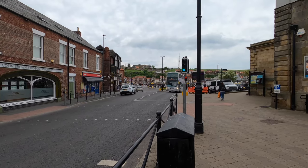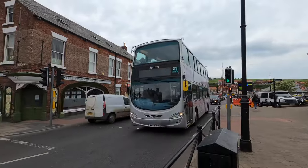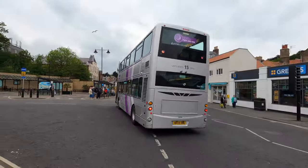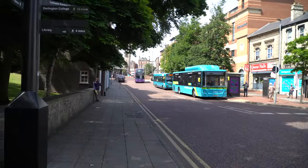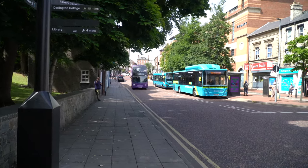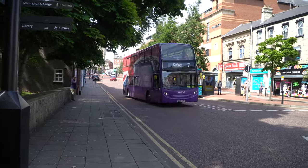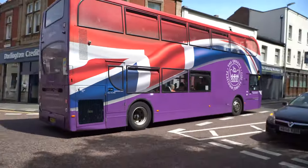If you want to see more videos like this, give it a thumbs up and subscribe if you haven't already. Leave me a comment about which is your favourite livery. My favourite livery is this Alexander Dennis Enviro 400 in the Queen's Platinum Jubilee celebration livery. I think this is absolutely stunning and it's the best livery I've seen so far. Have you seen a better livery?